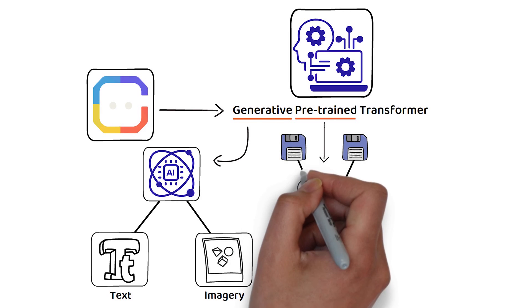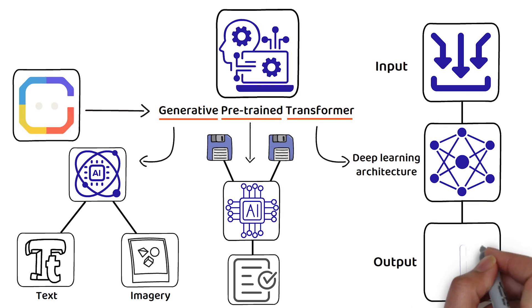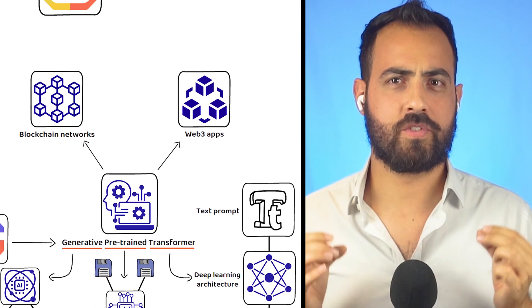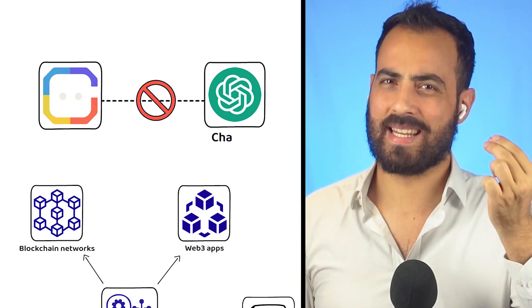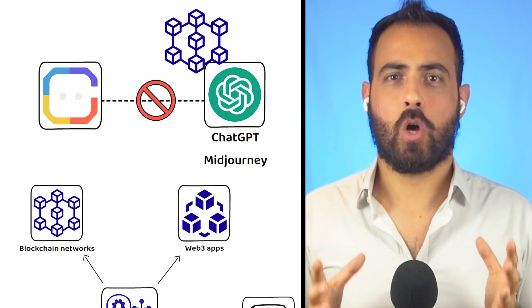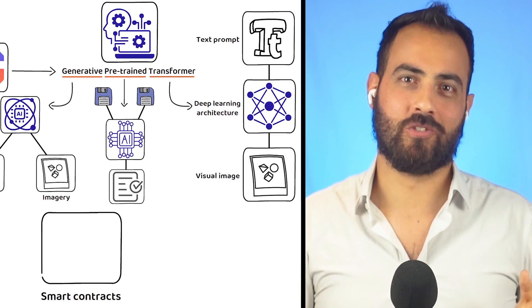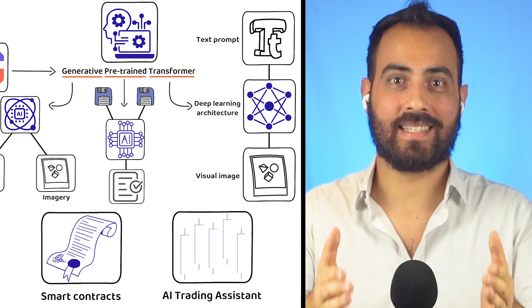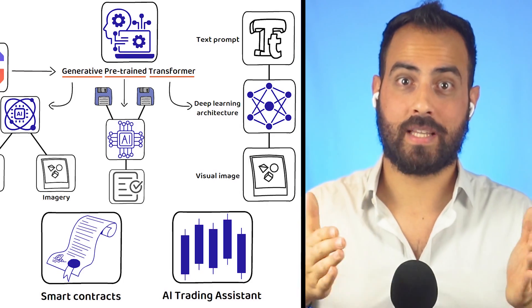And lastly, we have transformer. A transformer is a form of deep learning architecture that transforms an input into another type of output — for example, turning a text prompt into a visual image. Though, ChainGPT should not be thought of as just a version of ChatGPT or MidJourney on the blockchain, as that would be inaccurate. ChainGPT also utilizes this same AI technology to generate smart contracts as well as audit them, in addition to providing an AI trading assistant, showing the ecosystem goes much deeper than simple text-to-prompt generation.